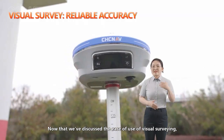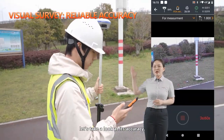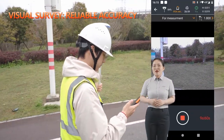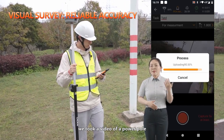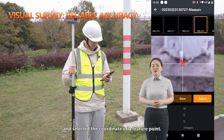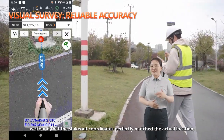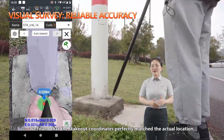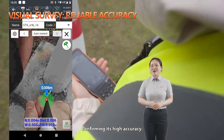Now that we've discussed the ease of use of visual surveying, let's take a look at its accuracy. Using the i93 visual RTK, we took a video of a power pole and selected the coordinates of a feature point. When we selected the point to stake out, we found that the stakeout coordinates perfectly matched the accurate location, confirming its high accuracy.